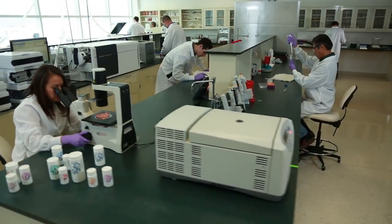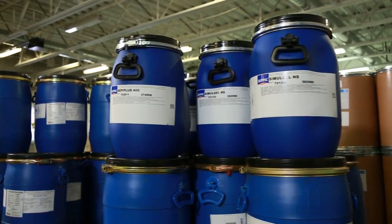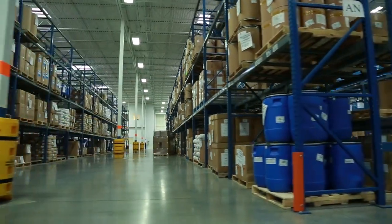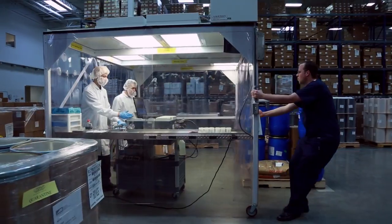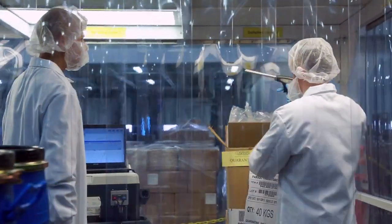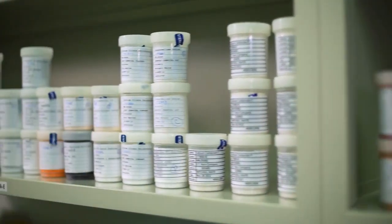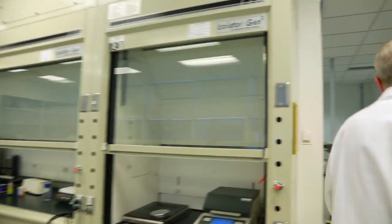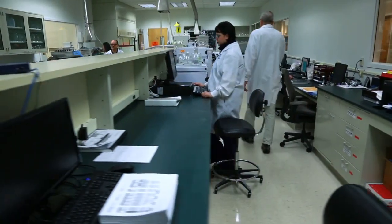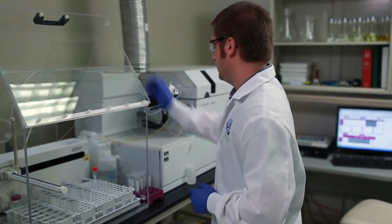Everything USANA does, from our scientific laboratories to our production and warehouse space, is about our customers' nutrition. Our process starts with formulas that use only the best ingredients. To even have a place on our shelves, our raw material ingredient suppliers undergo extensive ongoing safety and quality inspections. When ingredients arrive at USANA, they are quarantined and staged for sampling. Quality control inspectors use near-infrared spectroscopy to properly identify raw materials. Samples are taken and delivered to the laboratory for analysis. If something doesn't conform to our strict specifications for purity, identity, composition, quality, and strength, it doesn't go into the products.